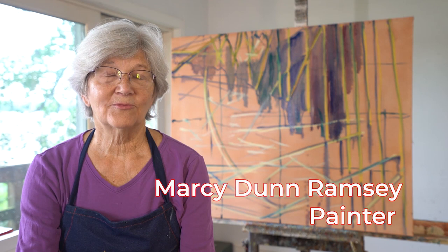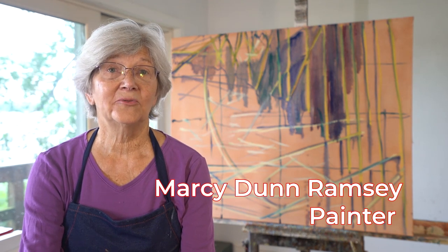My husband and I built this in the 70s. We lived in it for about seven years. It was definitely hippy-dippy time, but eventually we built a real house that had plumbing. So this became my studio.